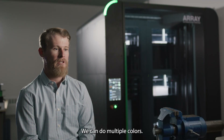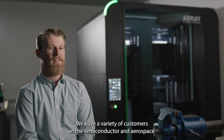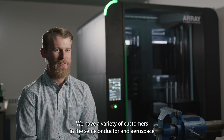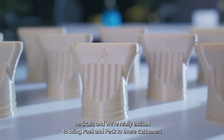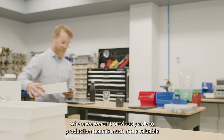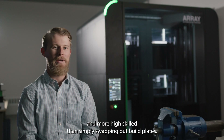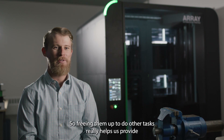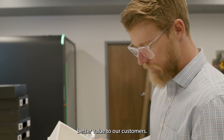We can do multiple colors, which really opens up a lot of opportunity for creative designs. We have a variety of customers in the semiconductor and aerospace verticals, and we're really excited to bring PEEK and PEKK to those customers where we weren't previously able to. The production team is much more valuable and more highly skilled than simply swapping out build plates, so freeing them up to do other tasks really helps us provide better value to our customers.